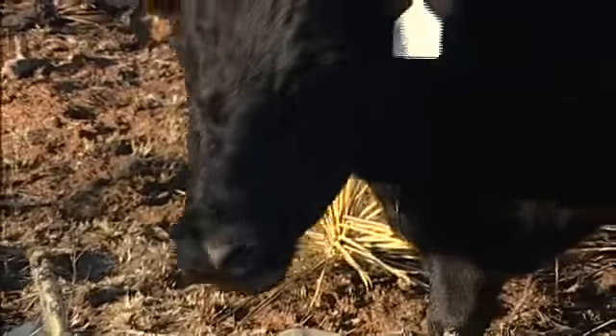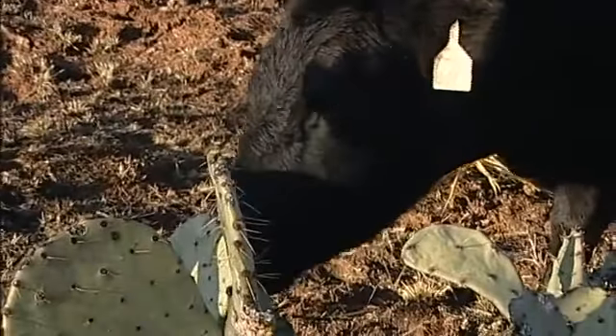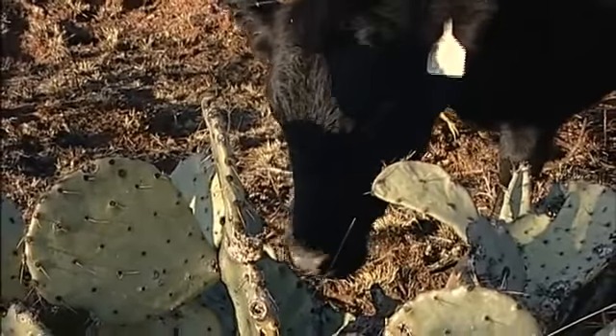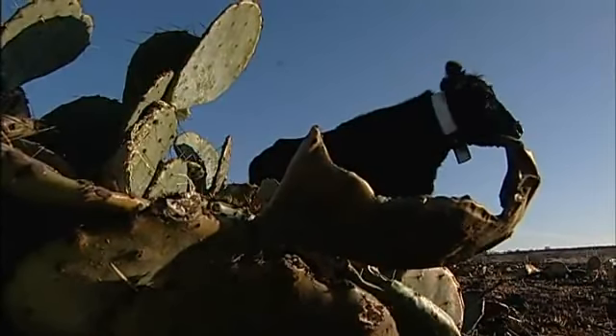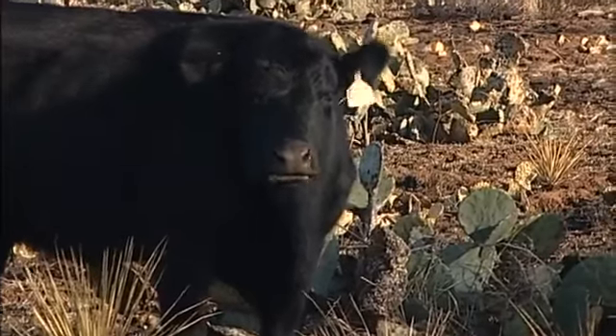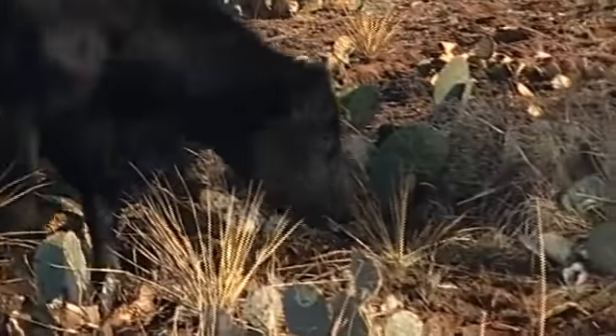Immediately after the burn, the cows will come in to eat the prickly pear. Once the fire has gone through the patch, the spines are burned off the prickly pear, which makes the pear pads very palatable to the cows. We'll find them coming to the patches generally within hours of the fire to feed on the prickly pear.